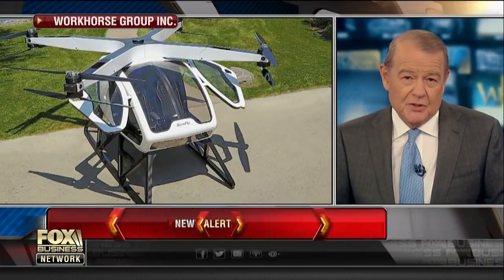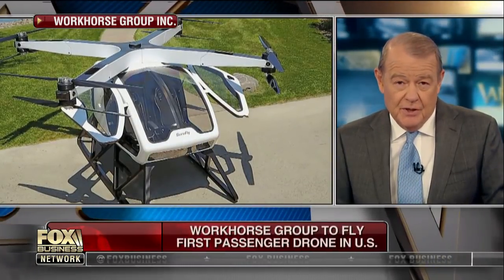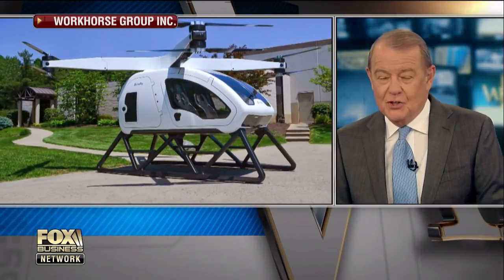The first passenger drone to fly in America will make its maiden voyage next month. It is called the Surefly drone, and the Workhorse Group will fly it. Workhorse Group CEO Steve Burns makes his return to our program right now. Welcome to the show.